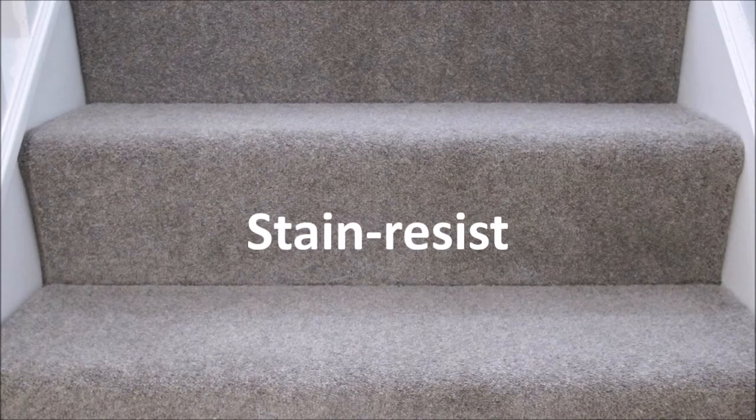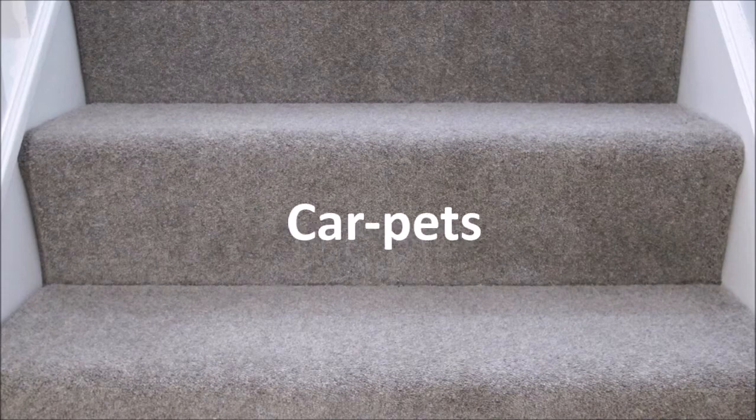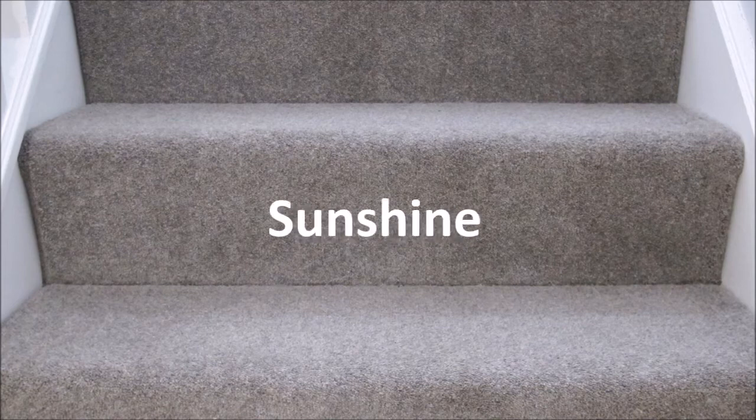Stain resistance: If you're worried about marking your carpet, choose one with built-in stain resistance. Pets: If you have pets, consider a cut pile rather than a loop carpet — their claws can get stuck in the latter, leaving you with a pulled and damaged carpet.